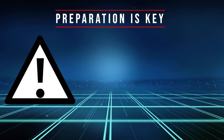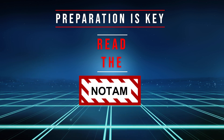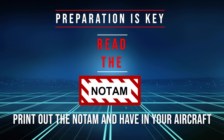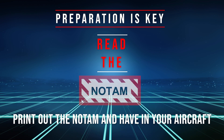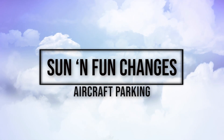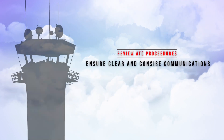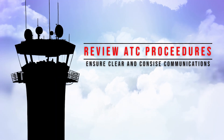Before you depart for Sun and Fun, read the 2023 Aerospace Expo NOTAM and become familiar with it. Have a copy of the NOTAM printed out and accessible to you for reference in flight. There are a number of changes to the Expo campus this year, so review where you anticipate parking and the ATC procedures that will help ensure clear and concise communications.